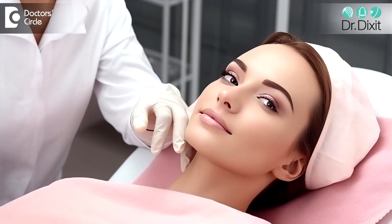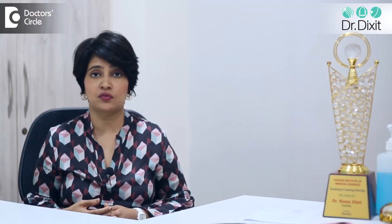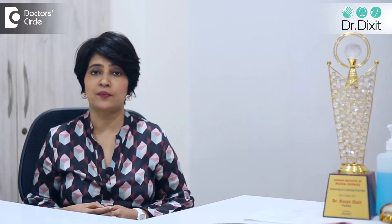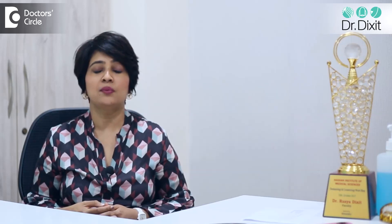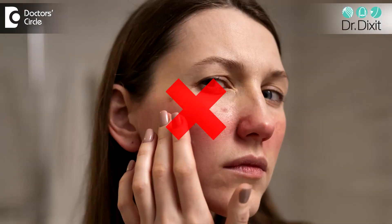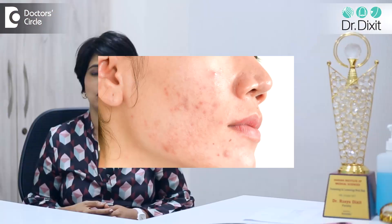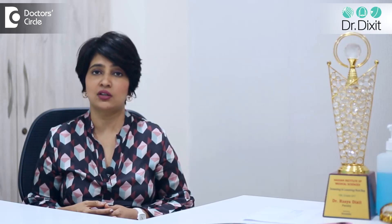There is an immediate improvement in the glow, texture, and luminosity of the skin, so this is definitely a pre-party treatment to try. But a word of caution — please do it under a dermatologist's supervision. If you have very sensitive skin or very acne-prone skin, then this may not be the correct treatment for you. Speak to a dermatologist to understand more.